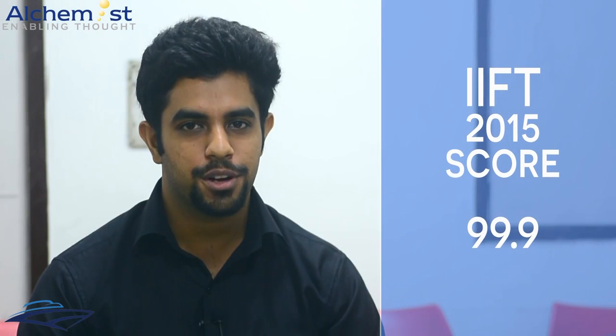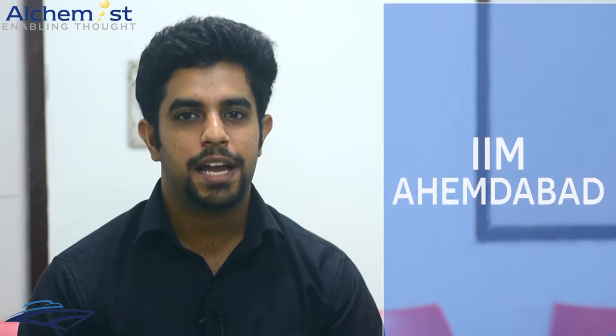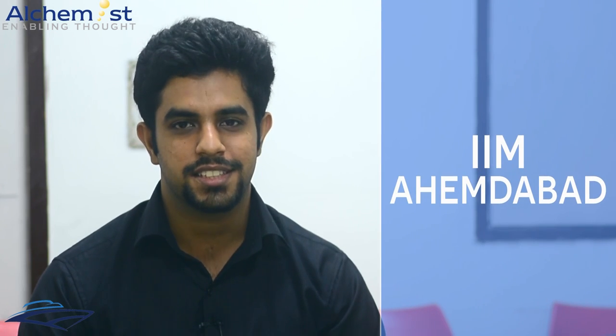Hi, I'm Pankas Tukral from Sriram College of Commerce. I gave CAT 2015 and secured a percentile of 99.82. I also secured a percentile of 99.9 in IIFT 2015. I got calls from all IIMs and I converted all IIMs except IIM Calcutta. I'm currently going to join IIM Ahmedabad PGP 2016-18.